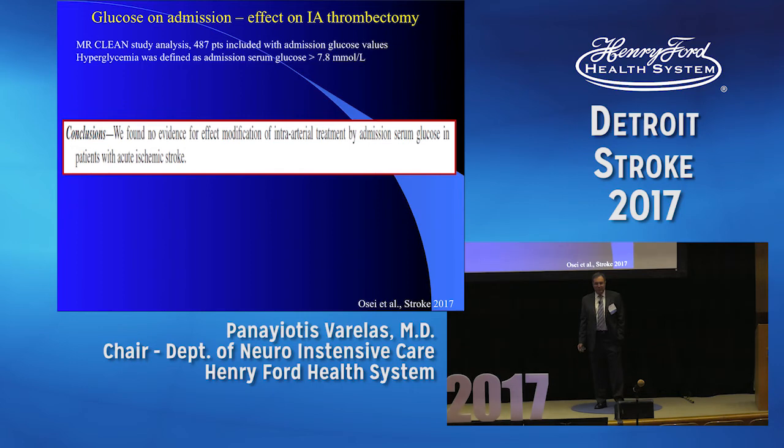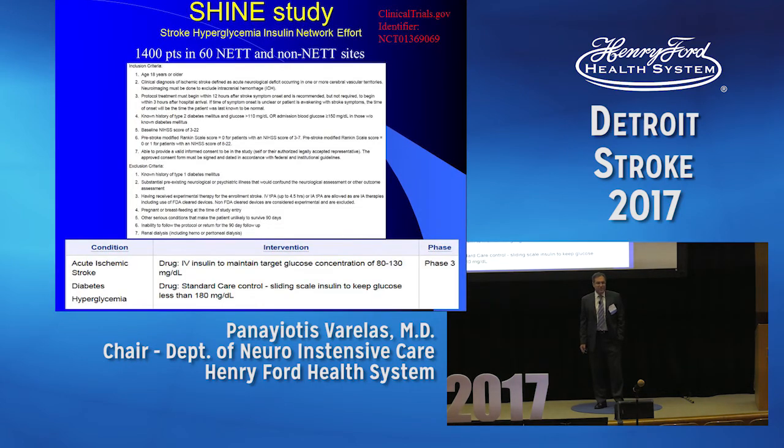Is it over? No, it's not, because we have a study — Henry Ford is one of the sites — called the SHINE trial, and I think Chris is the PI. We'll see what happens. We don't know yet.